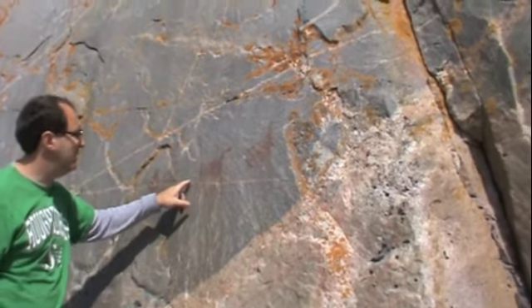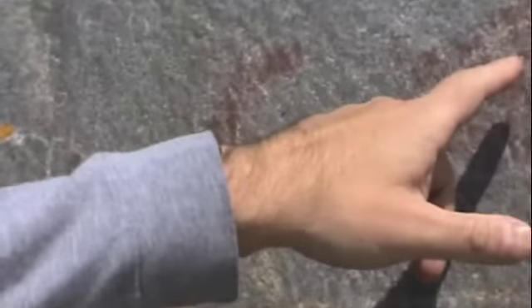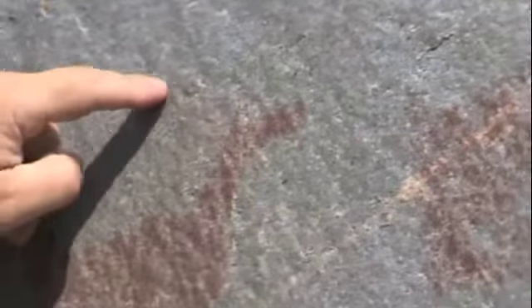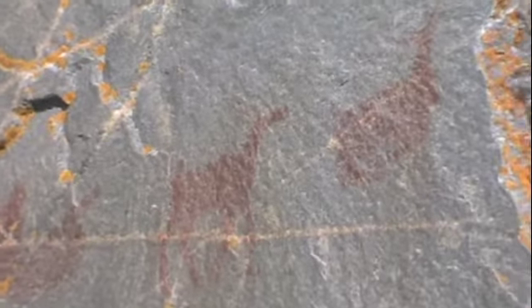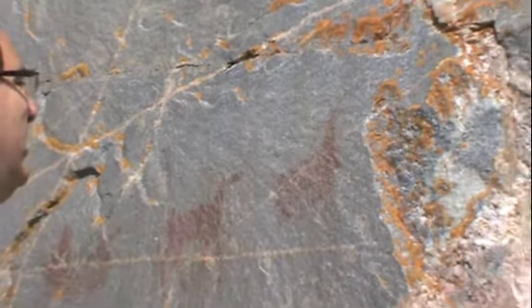Here is a terrific deer — see their little tails? One here and one here. This one's actually up close; you can see it's got horns or antlers, and this one's just got ears.